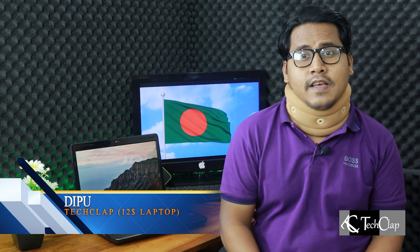Hey guys, this is Dipo. Feeling a little weird coming to you guys like this, but I couldn't stay any longer without seeing you guys. So without wasting any more time, let's get right into it.